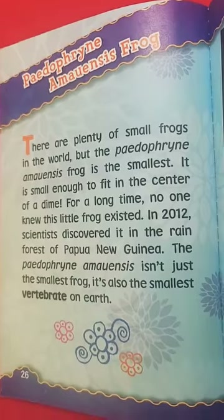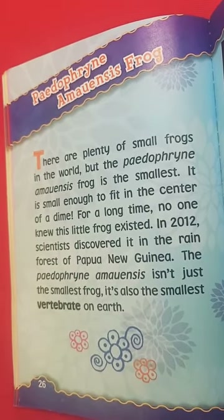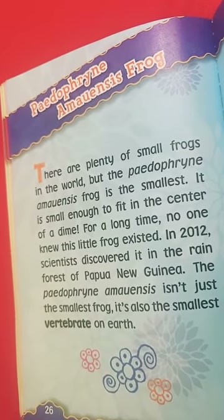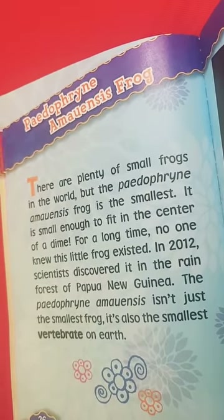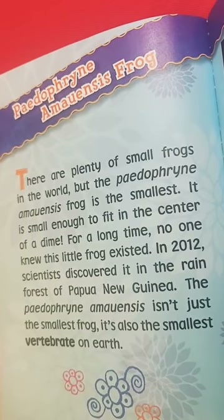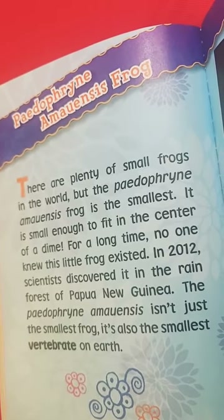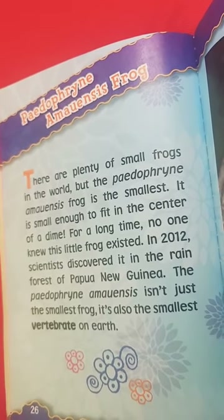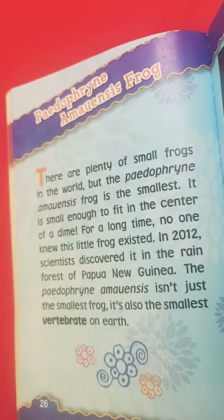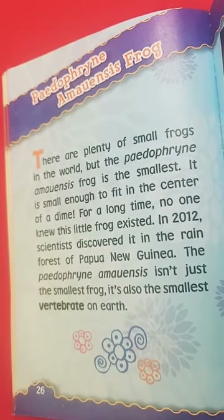There are plenty of small frogs in this world, but the smallest frog — I couldn't say its name — is small enough to fit in the center of a dime. For a long time, no one knew this little frog existed. In 2012, scientists discovered it in the rainforest of New Guinea. The smallest frog isn't just the smallest frog — it's also the smallest vertebrate on Earth.